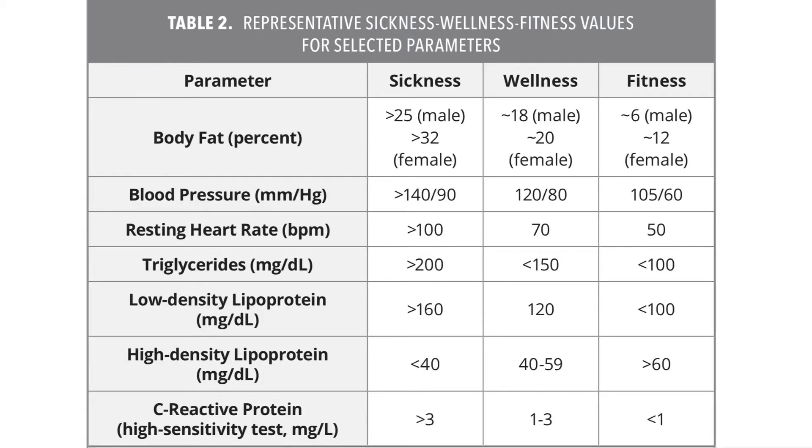One more note on the sickness parameter: this isn't necessarily a fair name — it doesn't mean you're necessarily sick. It just means you have more risk for things we would associate with sickness, such as heart attacks. If you're here, you probably have a lot of things that are hard in life that have contributed, and it just really takes baby steps to get out of this position. We'll talk about that next with wellness and fitness.